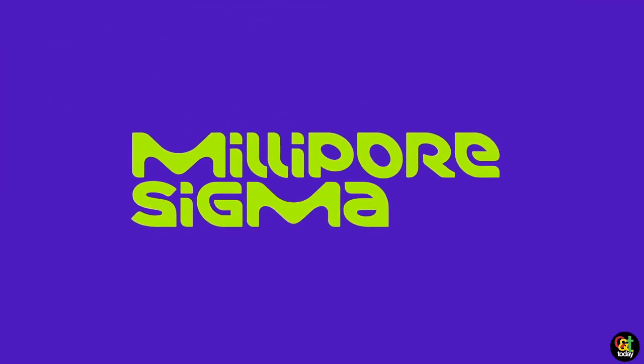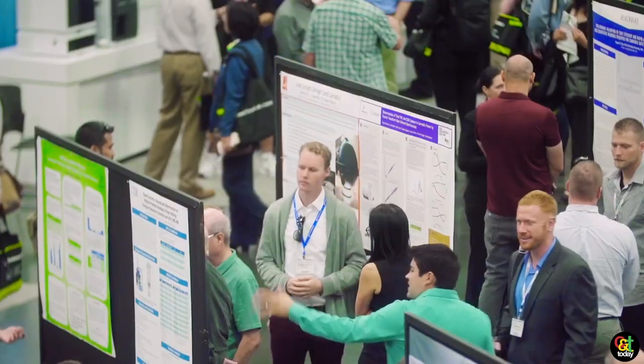Hi, my name is Jennifer Watson and I'm the commercial marketing manager here at Millipore Sigma that covers clinical testing and cannabis testing. We're here today at the Cannabis Science Conference 2019 in Portland, Oregon.